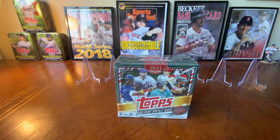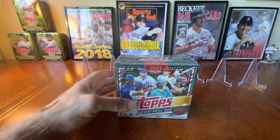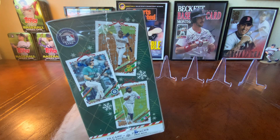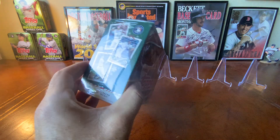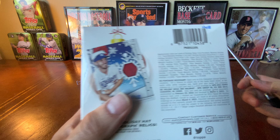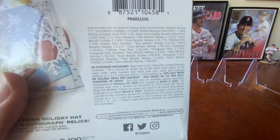Hello, sports fans. It is iNoma back with another card opening video for your entertainment. Today we've got kind of a random one. It's a 2021 Topps Holiday Box that I got from Dave and Adams. Sometimes there'll be some random thing on sale that'll look fun to open.